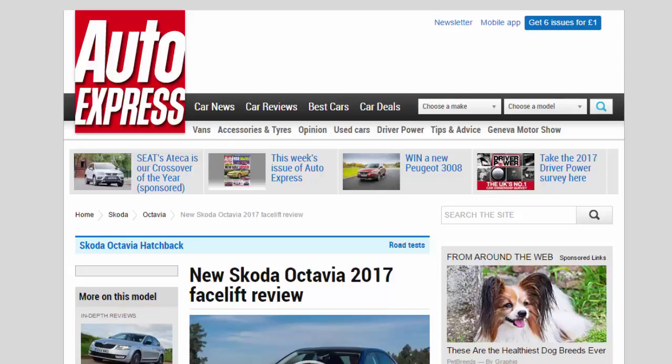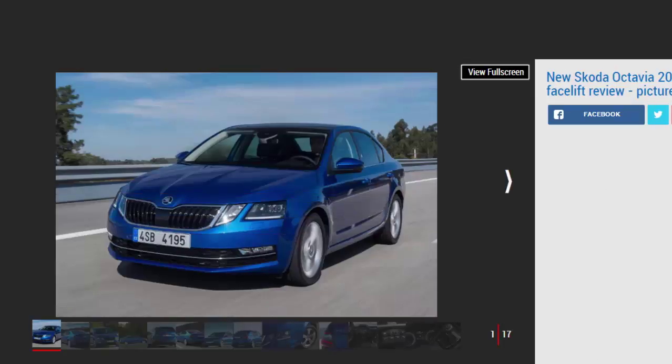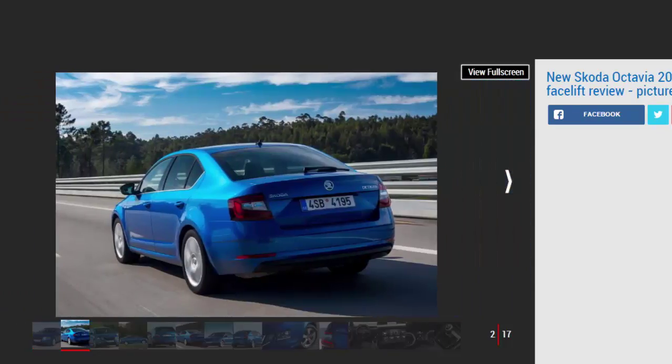New Skoda Octavia 2017 facelift review — more tech and a new look. Verdict: four stars. If you haven't already been won over by the Skoda Octavia's mix of practicality, comfort and quality interior, not to mention the great value price tag, then this new model probably won't change your mind. The changes are pretty minor and if anything the new headlights arguably look more awkward than before.